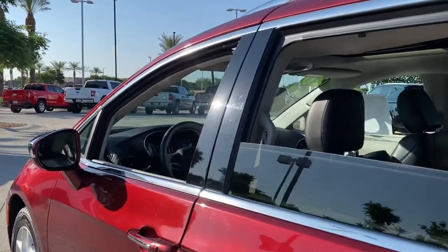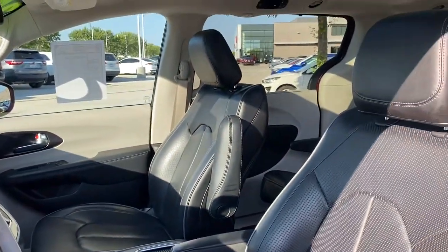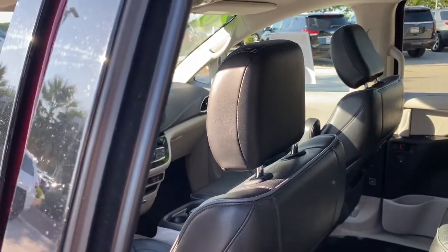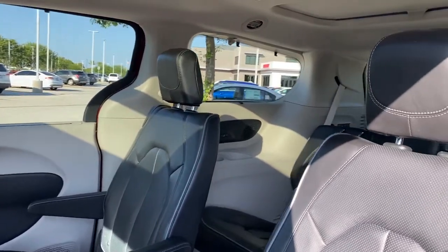These are just some of the great options this vehicle comes with: Panoramic Roof, Navigation System, Sun Moon Roof, Keyless Entry, Remote Engine Start, Keyless Start, Heated Rear Seat, Cooled Front Seat, Power Passenger Seat, Satellite Radio.